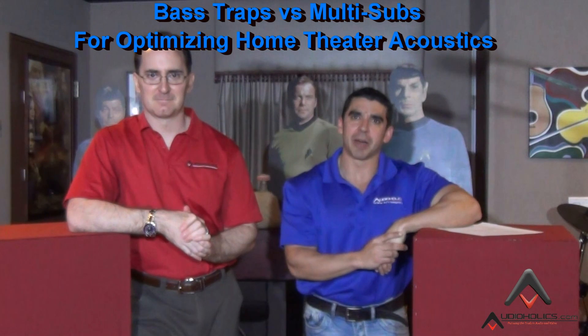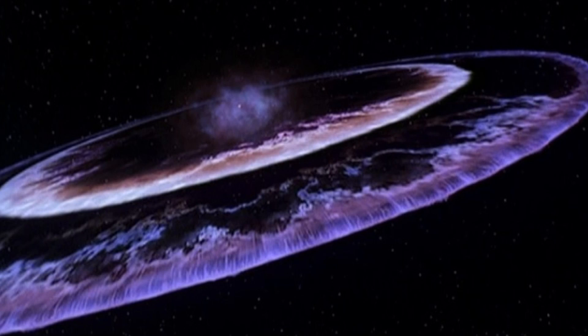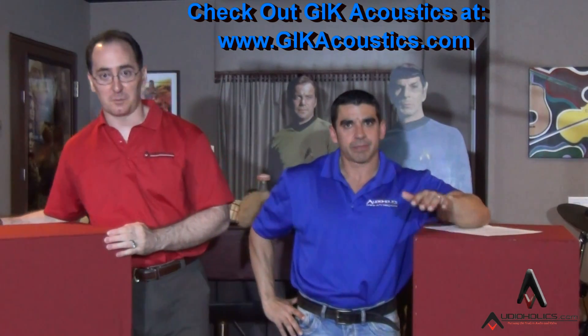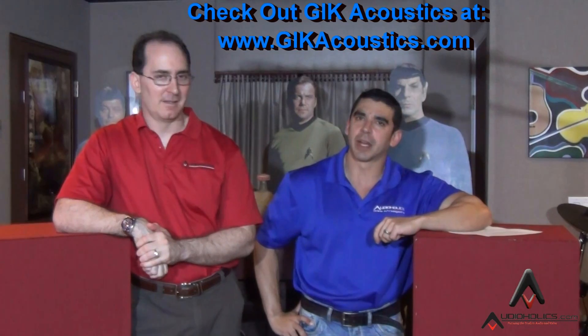I think we need to give another hot topic to our people here. What about we talk about bass traps versus multi-sub for home theater? Oh my god, the yin and the yang. Matter and anti-matter unite. This is going to be a huge explosion, guys, so we're just warning you right now. And we've got some bass traps here provided to us by Geek Acoustics. Definitely, thank you for that.